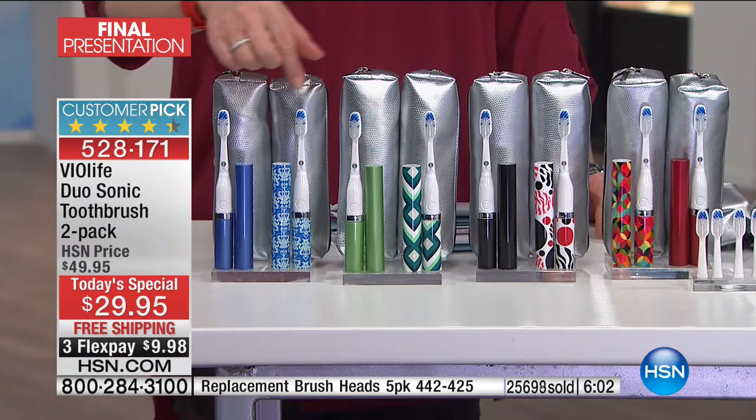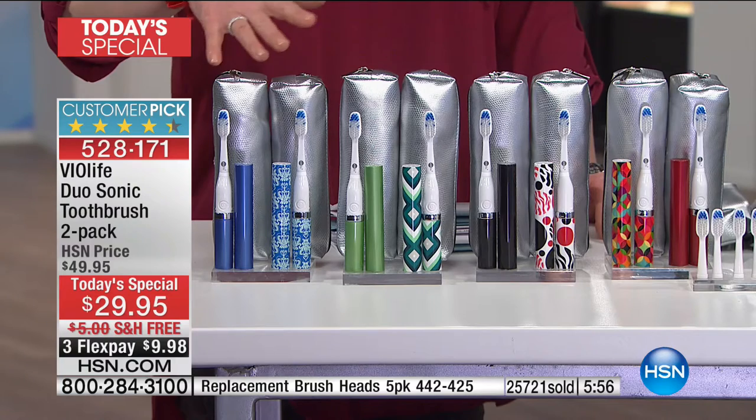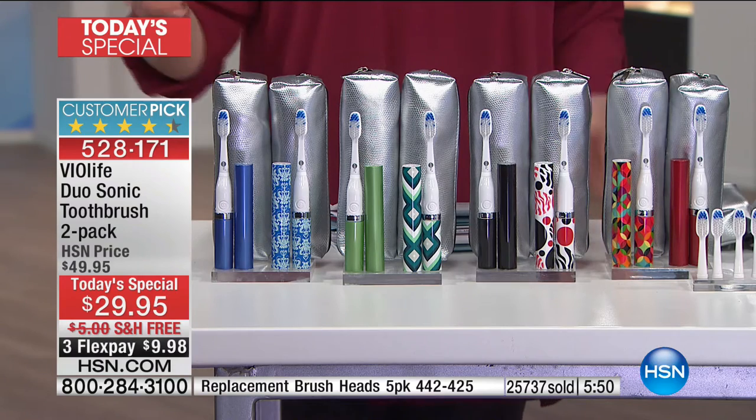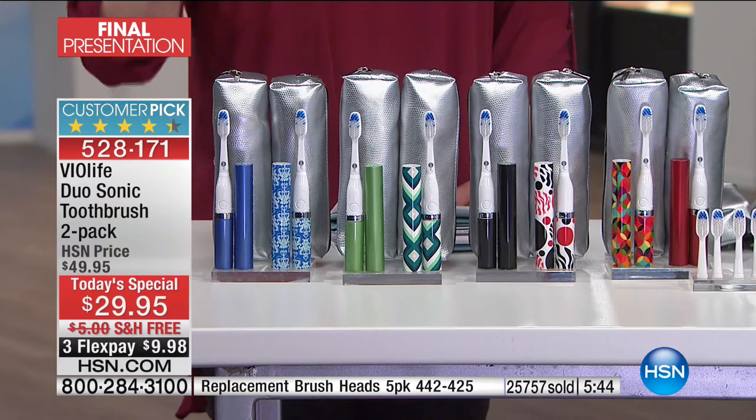Even the toothbrush alone — if you take the ballpark average of the other toothbrush at around $200 for the same apples-to-apples comparison of 31,000 brushstrokes per minute — that's for one toothbrush. As a friendly reminder, you are getting two. So it is a buy one, gift one — buy one, keep one — buy one, share one for this show. Not one of those designer-inspired cases, but two. Everybody's got their own color and their own pattern.